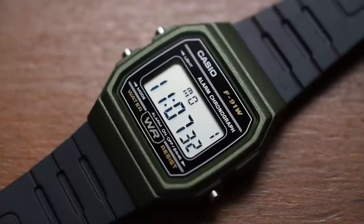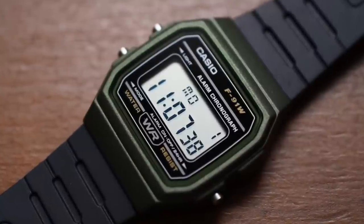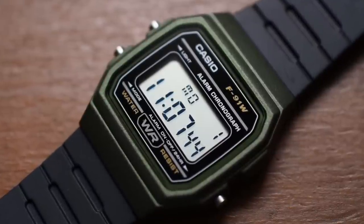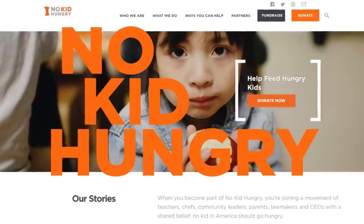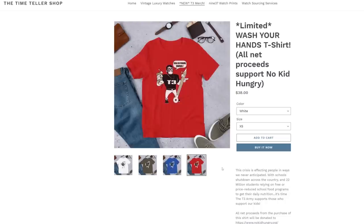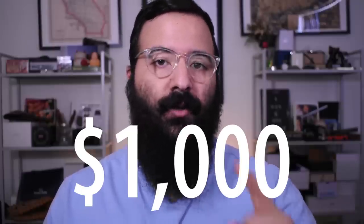There you have it — the very special Casio F91W digital watch, a watch that a lot of us have had throughout the years. If you own one of these or have a memory of one, please leave it in the comment section below. I'd also like to finish this episode with an enormous thank you: I'm very proud to say we raised just under $1,000 for NoKidHungry.org. Everyone who purchased one of my limited-edition t-shirts throughout the month of May helped make this possible, and the Time Teller channel will be donating $1,000 to NoKidHungry.org.